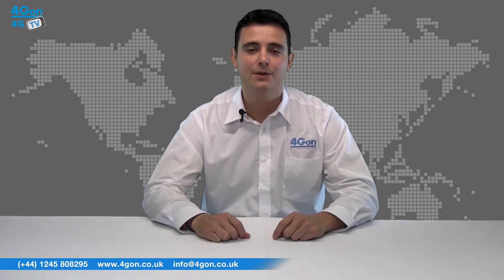Visit www.4GOn.co.uk where the Air Fiber is available as both a single antenna or a complete link. So let's get started.